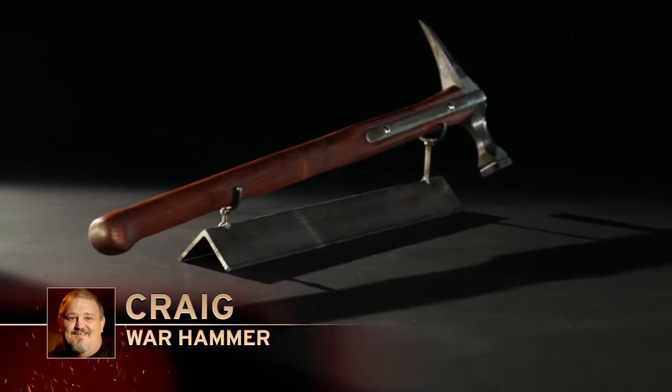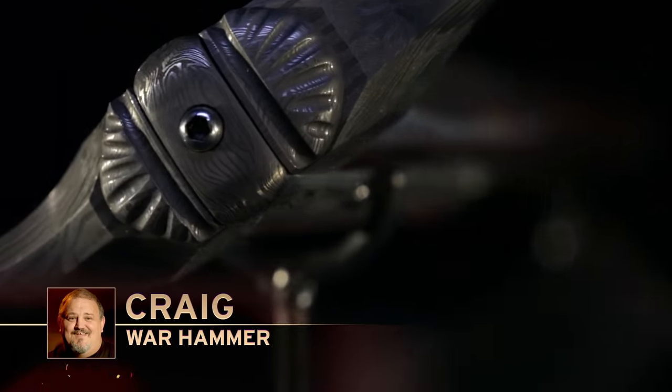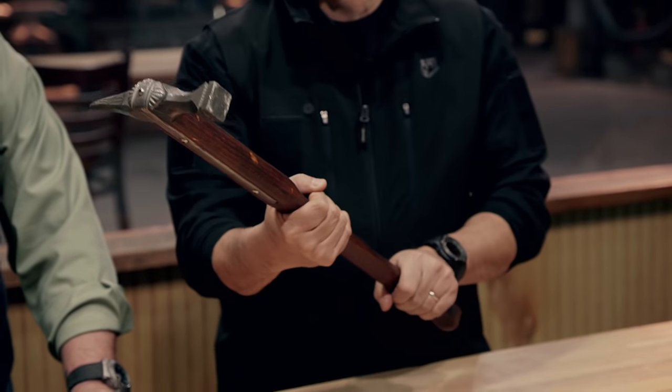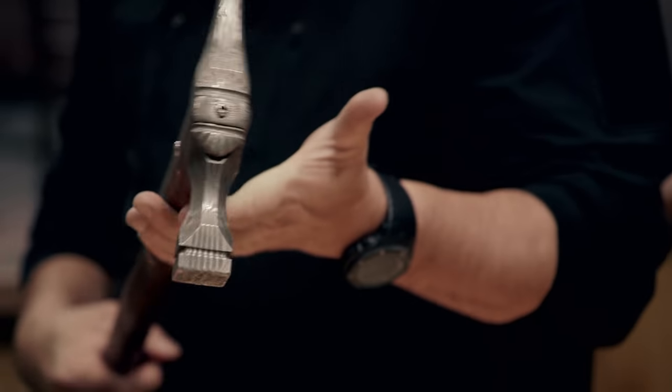Doug: Craig's warhammer here is a beautiful work of art. I can fight with it single-handedly and carry a shield or other weapons, or if I needed more power and more control to flip and run, I can use it with both hands. On the kill test, it performed quite well. If that was done on a person without armor, it would have crushed the ribs and pierced through the body, killing that person.